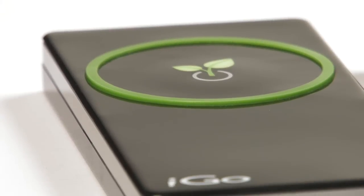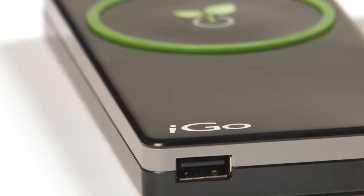Laptops, mobile phones, smartphones, iPods, portable gaming systems, cameras, GPS devices, and more. iGo Green technology automatically reduces vampire power, so I don't even have to think about it. I just plug in all my stuff and know that I'm saving energy.